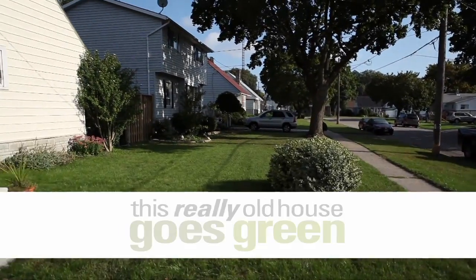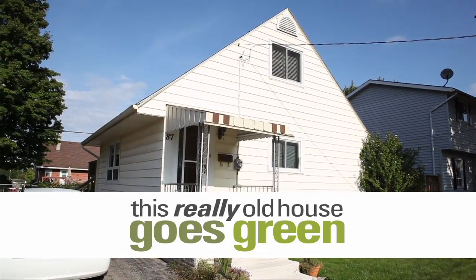Hi, it's Stephanie here from thegreenhub.ca. On this installment of This Really Old House Goes Green, the guys from EnerGuy Canada perform an energy audit on the house. The guys are here now, so let's go check it out.